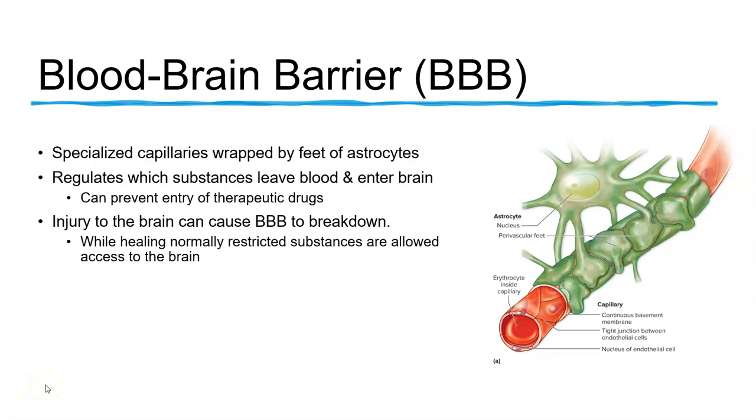This one's going to be really short because I meant to include this on the previous video but I forgot to, so let me go ahead and do a short little video on the blood-brain barrier.